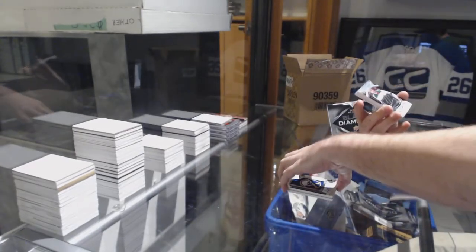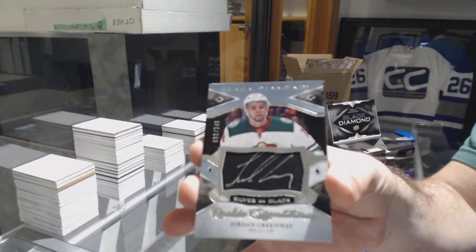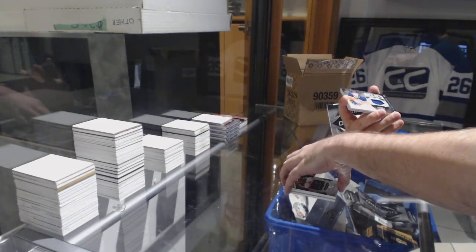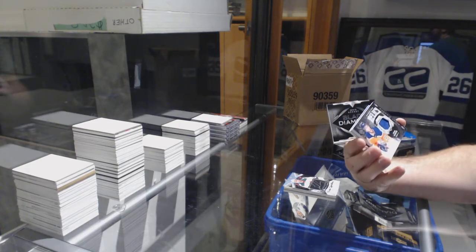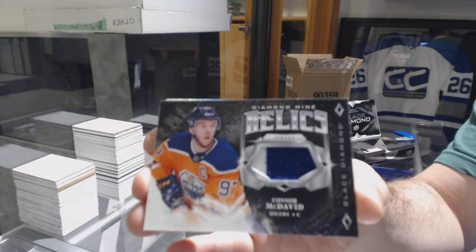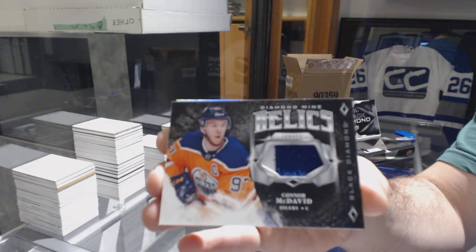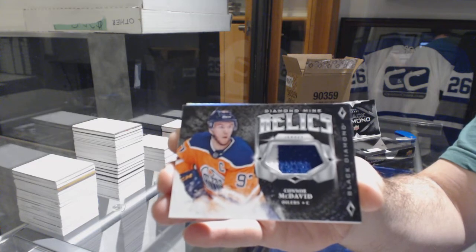For the Minnesota Wild, 249, rookie signatures silver on black — Jordan Greenway. For the Oilers — Diamond Mine relics two-color jersey, Connor McDavid!